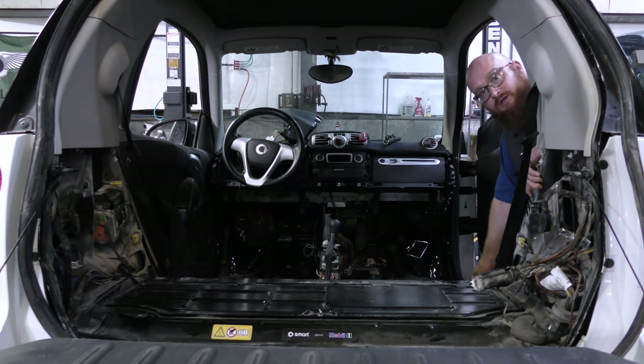We have contacted the customer and they said, whatever, just go ahead and fix it. The customer did mention when they bought the car not too long ago that it smelled like mice inside, and now we know why.